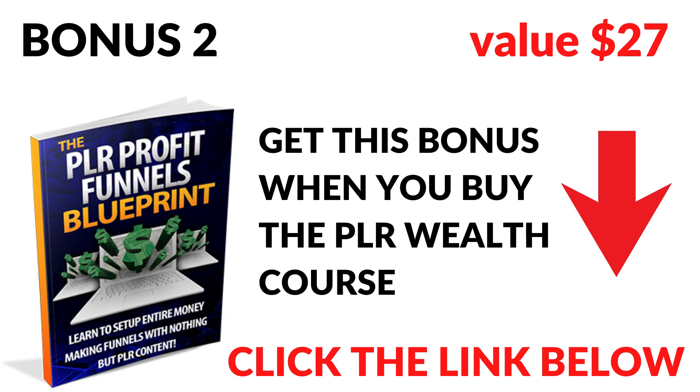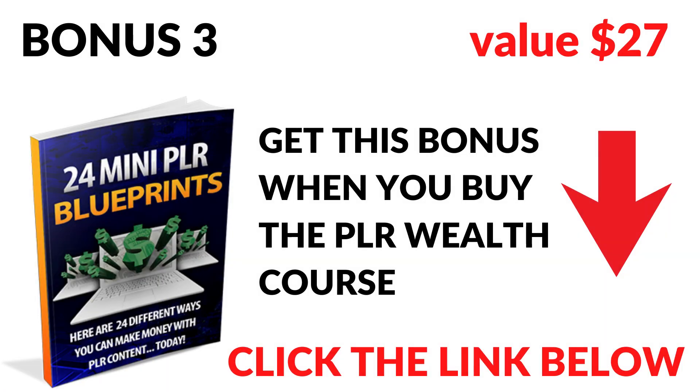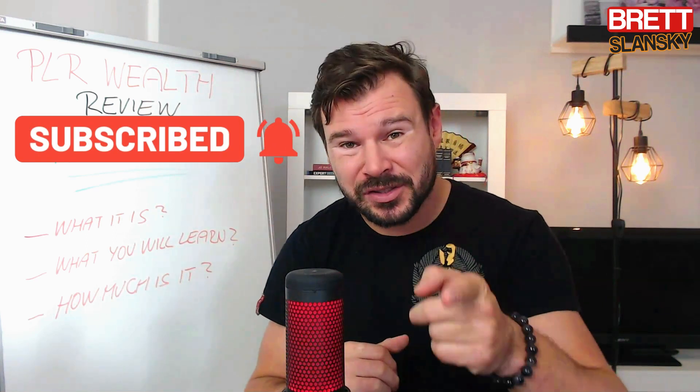Bonus number two is the PLR Profit Funnel Blueprint, which teaches you exactly what you need to do to set up entire money-making funnels using nothing but PLR content — a really great complementary bonus for Chris's product. Bonus number three is 24 Mini PLR Blueprints, giving you 24 different ways you can make money with PLR content today, to give you ideas on everything you can do. If you got any ideas from this PLR Wealth review, please give me a like, comment below telling me where you're tuning in from, and don't forget to subscribe and hit the bell notification icon.